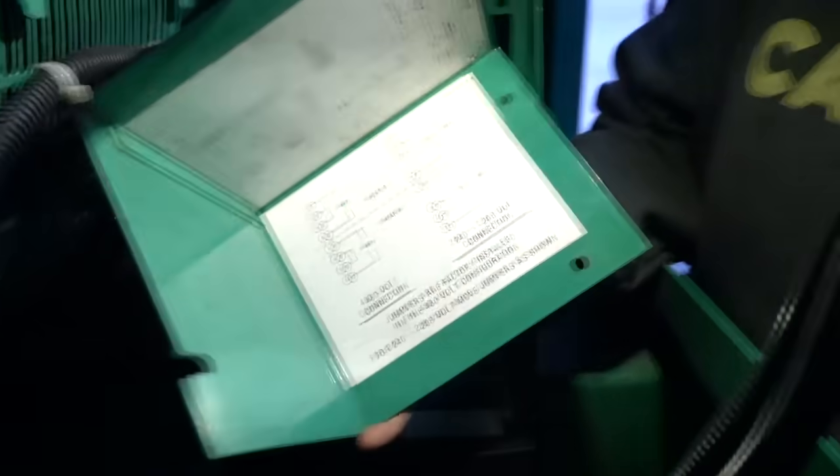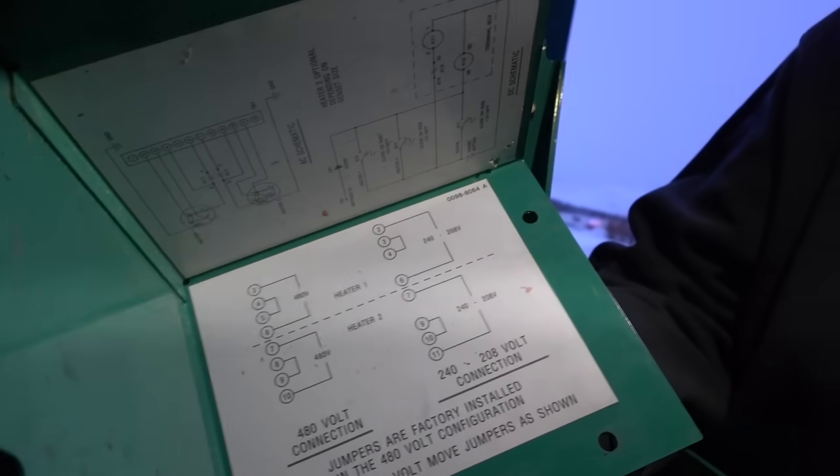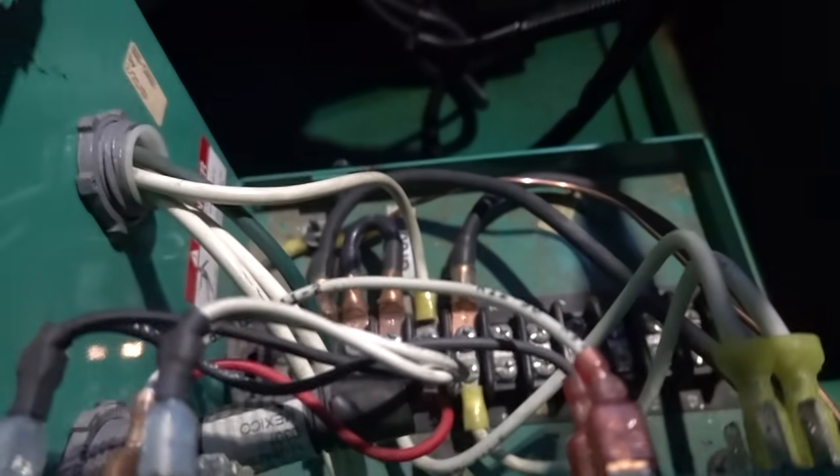This electrical project is a backup generator, and it's fascinating. The generator makes power, but because it's so cold here, you have to have an electrical heating element to be able to start it — kind of like plugging your car in. So we have to run power from a generator that does have power to keep the heating element warm enough so it can start when needed. Heater one between two and six, and three and four — that looks correct.